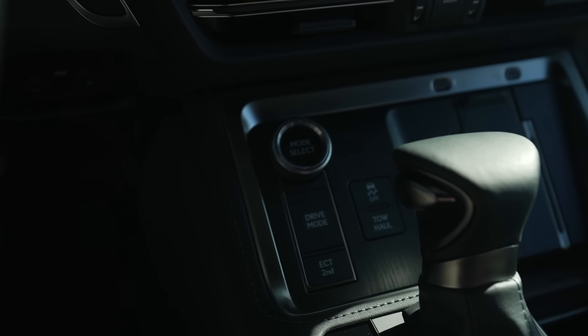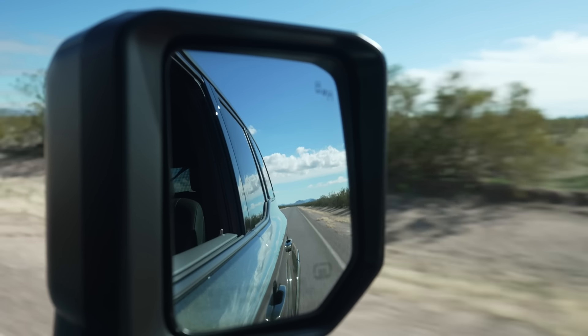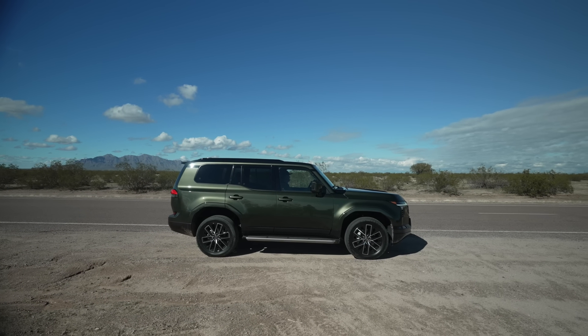We should talk about drive modes. This trim has three: Eco, Normal, and Sport. Moving up the ladder to models with variable suspension adds Sport, Sport Plus, Comfort, and Custom modes, allowing you to take full advantage of the adaptive variable suspension. The lower trims don't have a locking rear differential or mud, sand, and rocks modes that the Overtrail has. You can think of the Overtrail as the TRD off-road version of this — kind of, kind of not, since it's a Lexus.